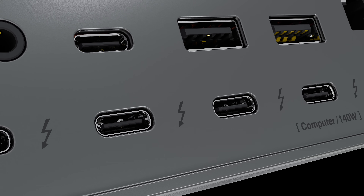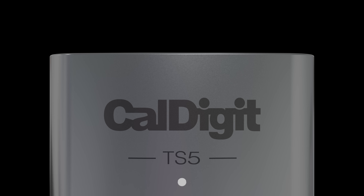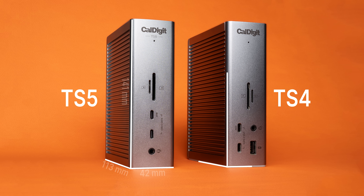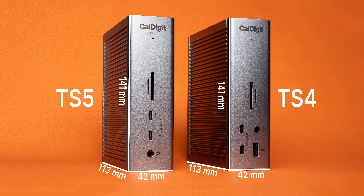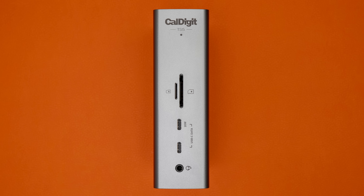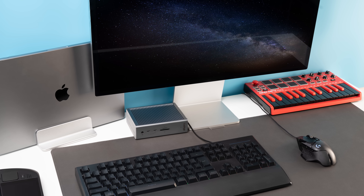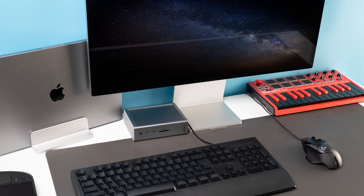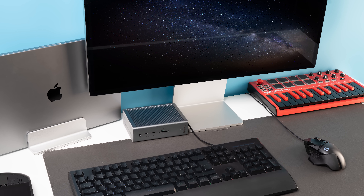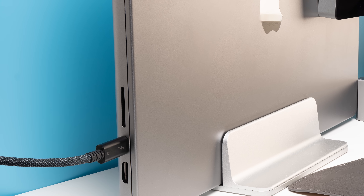This is the latest update to the tried and true CalDigit Thunderbolt Station lineup. It measures about the same size as the previous generation TS4, and it also comes in the same classic space gray colorway. The TS5 has a little bit of everything, making it a great choice for home office users that want to easily charge their laptop, connect a couple monitors, maybe a keyboard and mouse or more, all at the same time and all with a single cable.